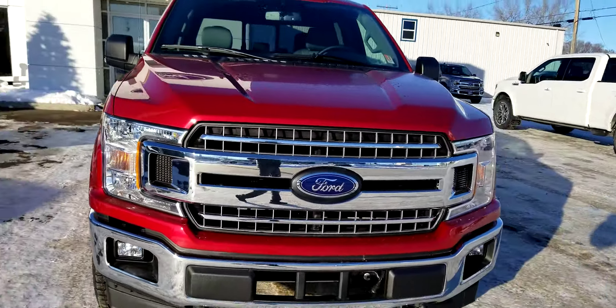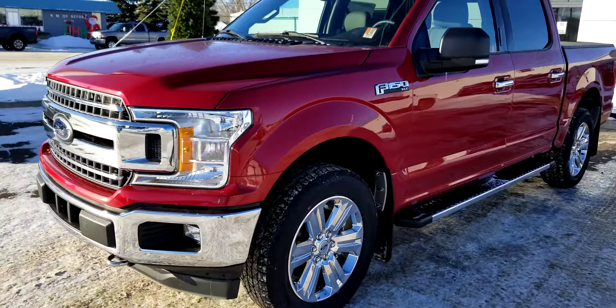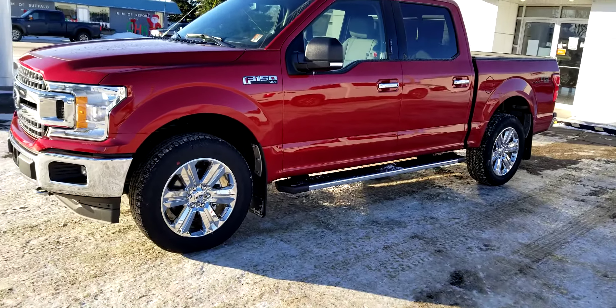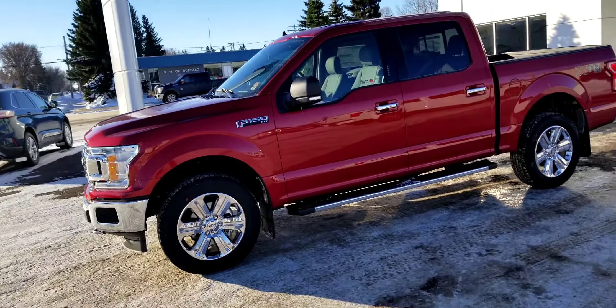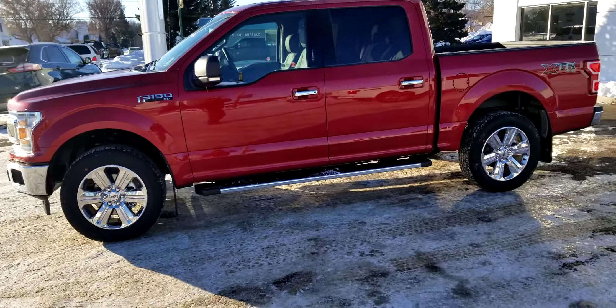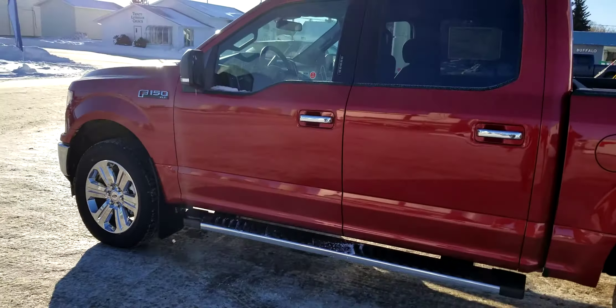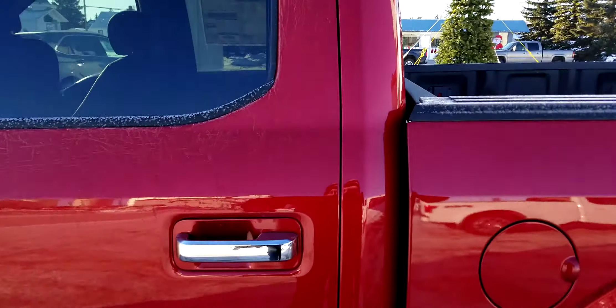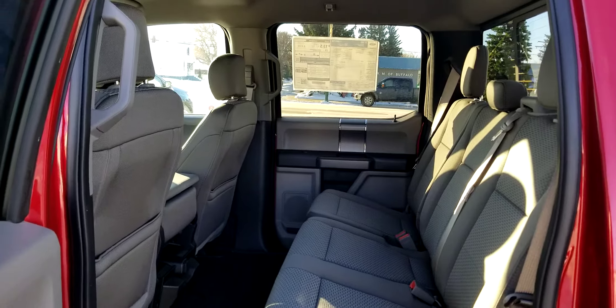The chrome grille is actually pretty good and helps protect your truck with gravel driving. We do offer 3M packaging, and we've got a remote start system, spray-in bed liner, and mud flaps — ready to roll. I love the room in the back seats.